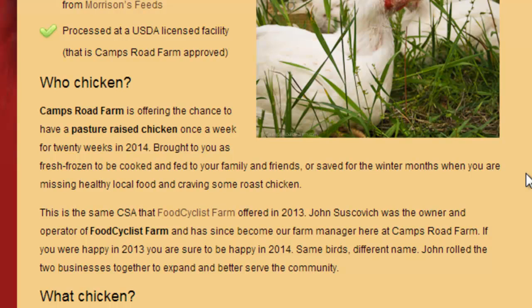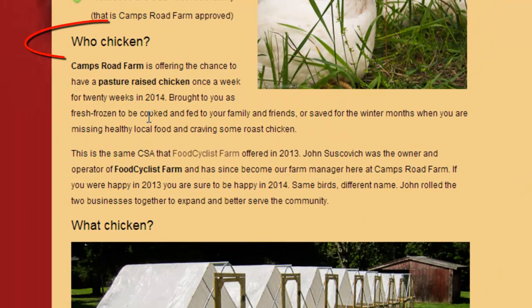Then I go into the who, what, where, why, when. For 'who' — chicken — I gave just two paragraphs of the history of Camps Road Farm, what I'm offering, a real summary of the farm and what's behind it. As the farm manager, I've had a chicken CSA in the past, and I'm letting people know that the quality they came to expect from 2013, they can expect in 2014 as well. I'm not writing a novel, not preaching anything, just giving a little summary.